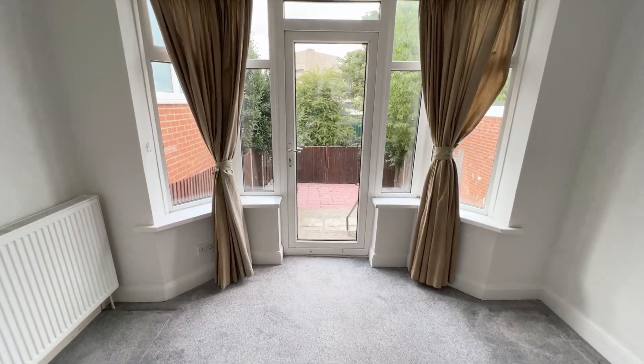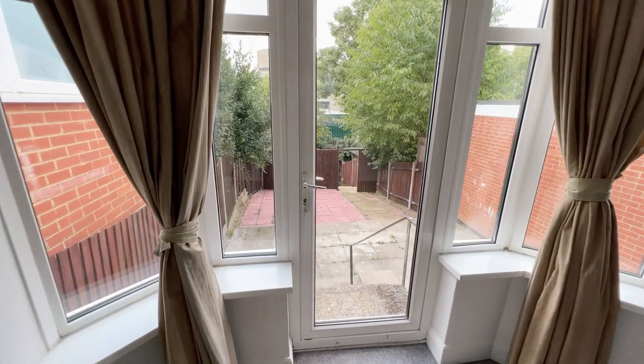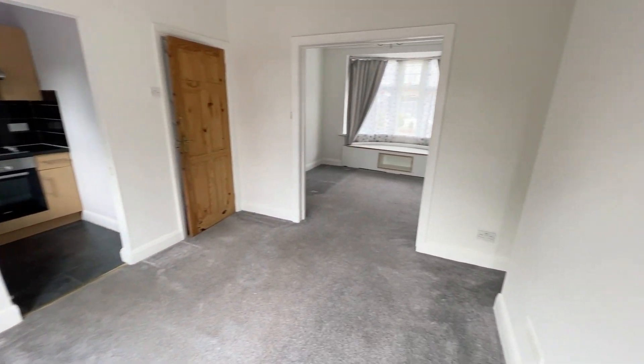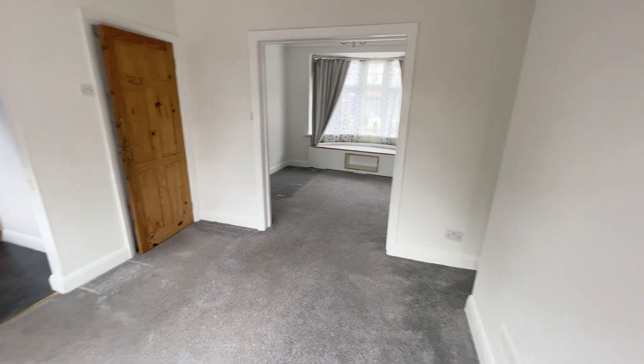In the dining room you've got a bay window and French doors that lead out to the garden. It's very nice and bright, and well maintained.